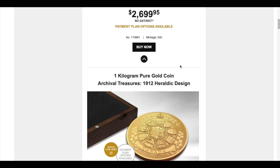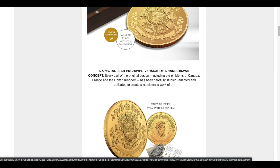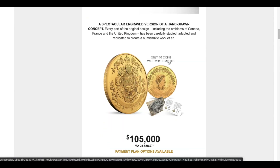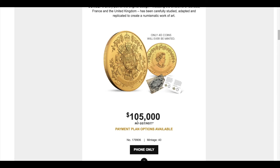There's also going to be a 1 kilogram pure gold coin for the same design we just talked about. There is only a mintage of 40, so you actually have to call in to make the purchase. It comes in at just shy of $111,000 — $105,000. That's a lot of zeros for a gold coin, but it's a kilogram so it's going to be hefty.